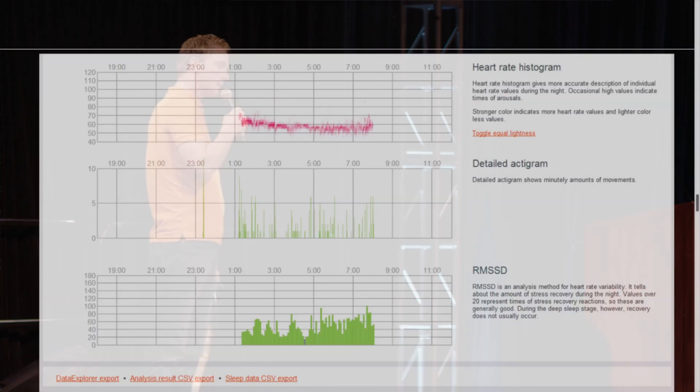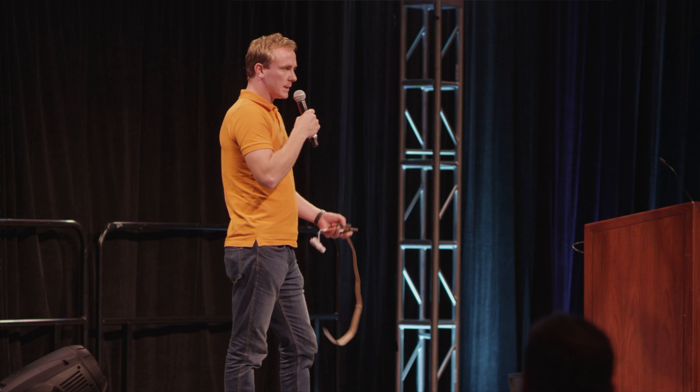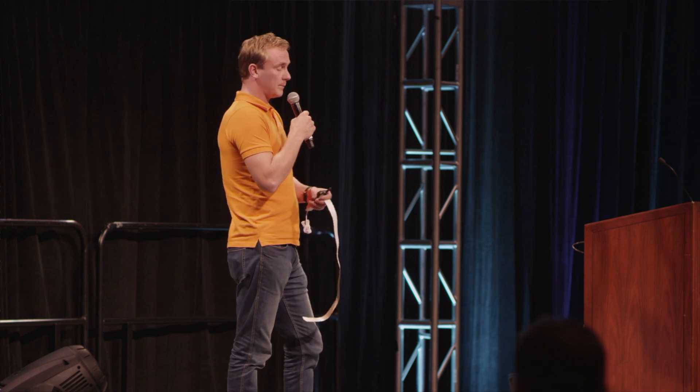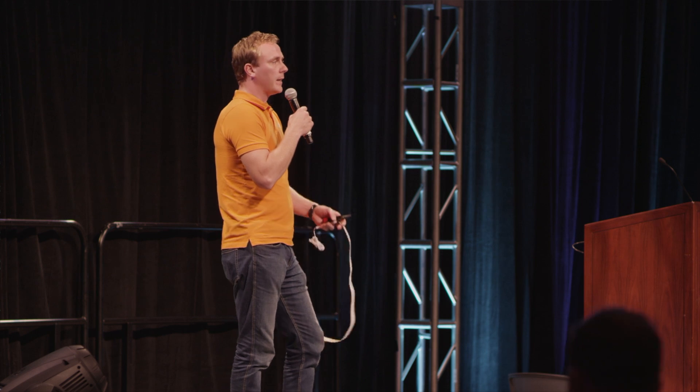We also did heart rate variability analysis that we used to assess the stress and recovery status of the autonomous nervous system. With this tool, just by sleeping in your bed, you are able to optimize performance. Everything you do — the behavior of the heart and respiration that we measure — reflects everything the person has been doing lately about their health. The quality of sleep and how we recover has an impact on everything we are able to do the next day, and in the longer term it affects our whole health.